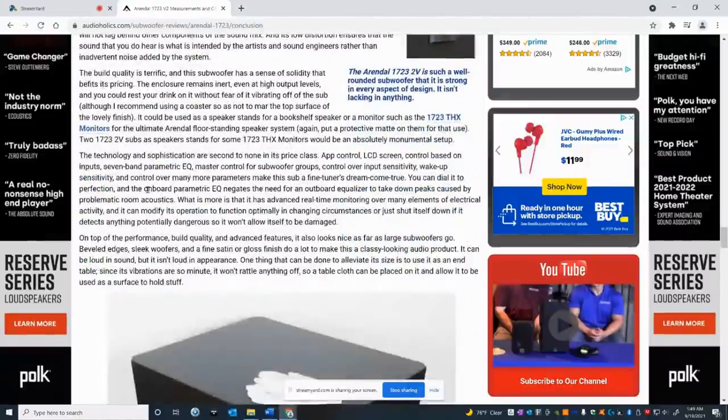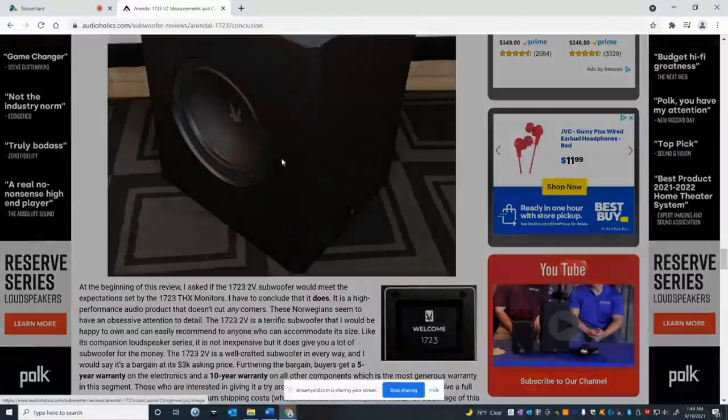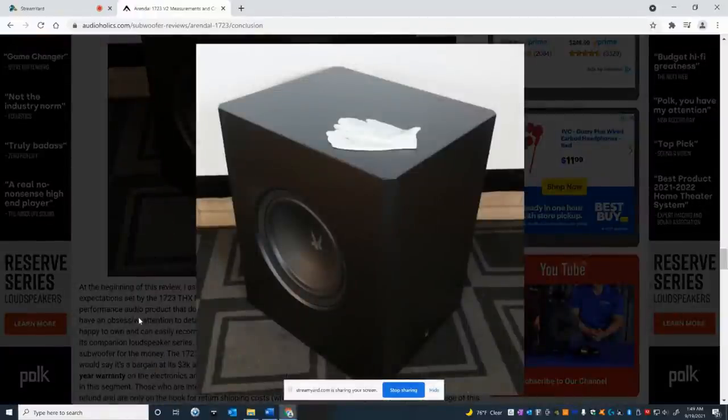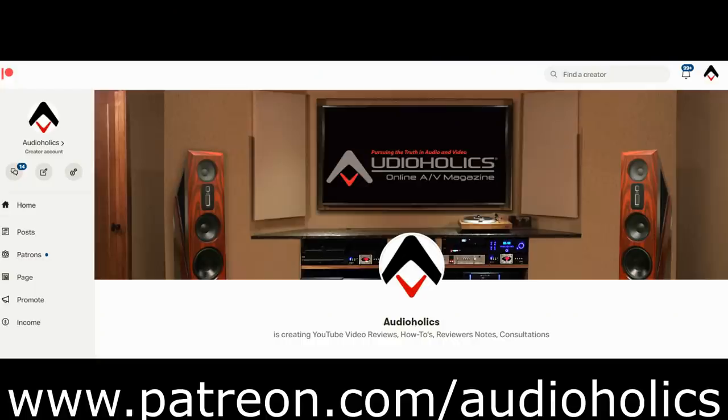I think you guys should definitely take a look at this subwoofer — it's got a 60-day return policy which is very generous, a 10-year warranty which is awesome, and free shipping. We've been very impressed with Arendal's speakers, including the 1723 MTM speaker we reviewed about a month ago. We're really impressed with this subwoofer too — these guys make a really good speaker package: very high performance, very high value, and very honest. Please subscribe, hit the thumbs up, and don't forget about our Patreon channel at patreon.com/audioholics. Until next time, keep listening.